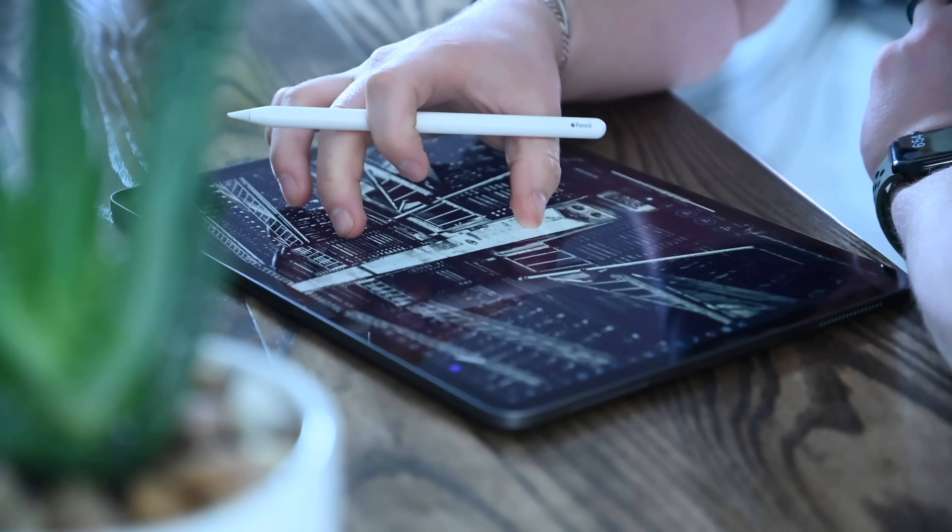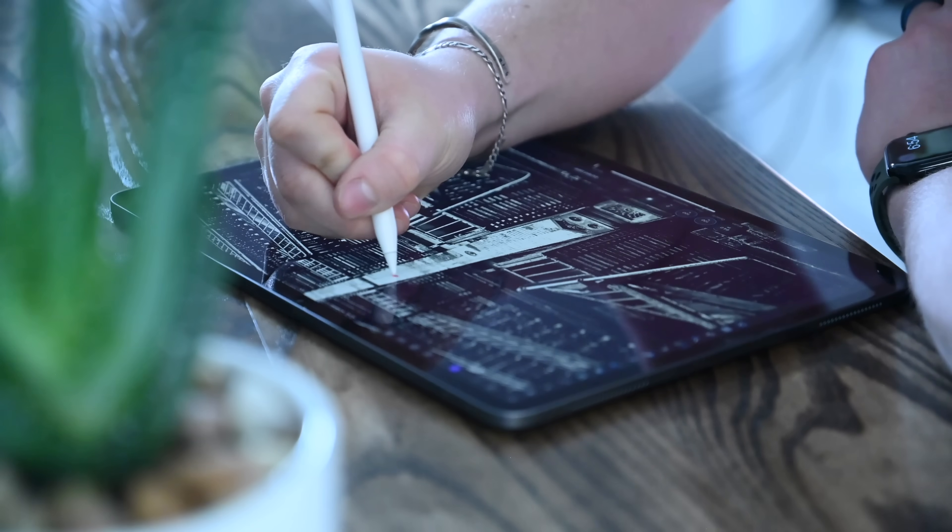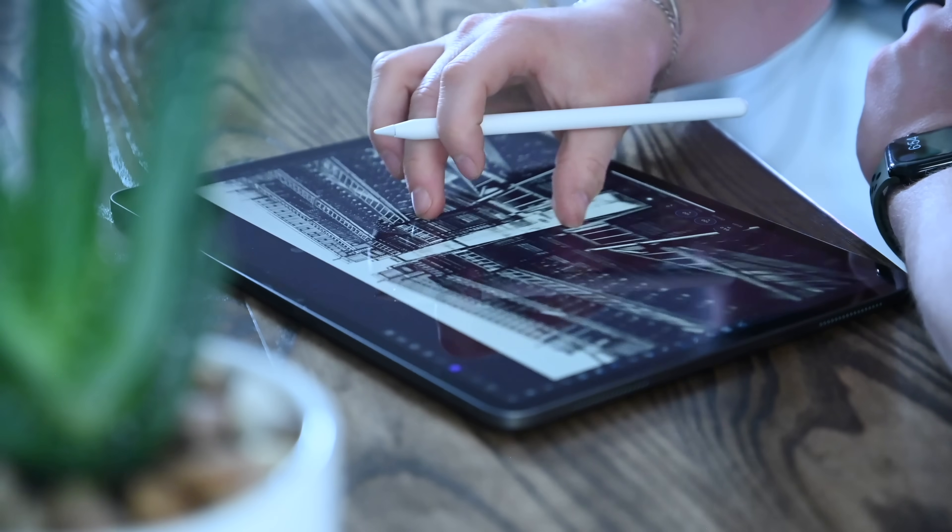We also can't forget that the iPad Pro has support for the Apple Pencil, which is huge for artists, photo editors, and even video editing can benefit from using an Apple Pencil.